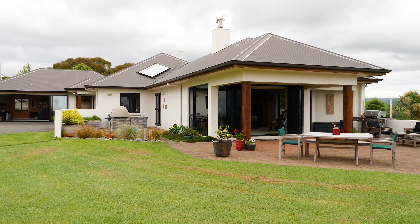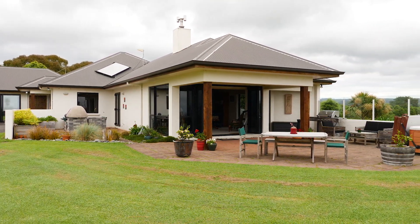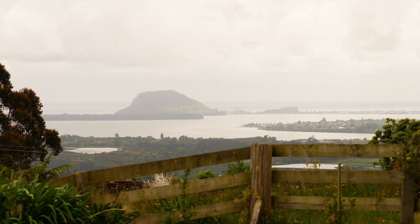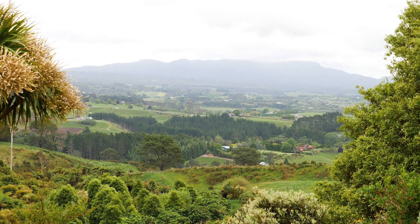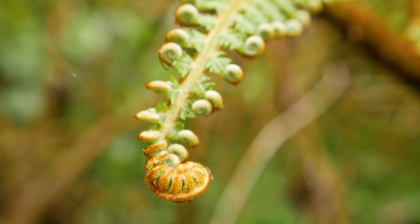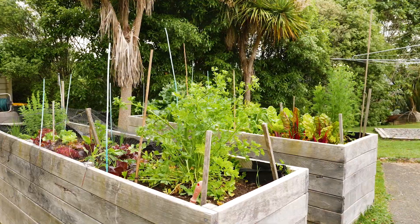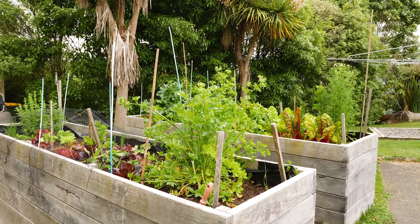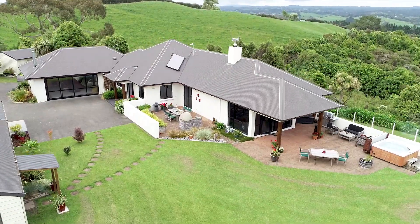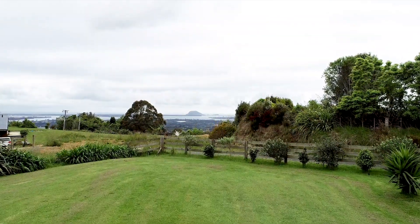The opportunity has arrived to make this incredible property your new home. With commanding water views across to the mountain beyond, sweeping back to the Kaimai Ranges, this property will simply take your breath away. Enjoy the peace and privacy of country living on this 4,000 square metre site, while only being 30 minutes to Tauranga City.